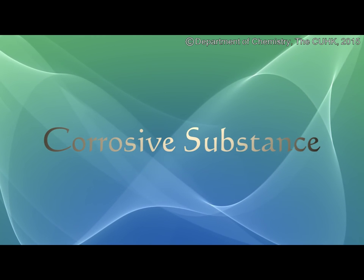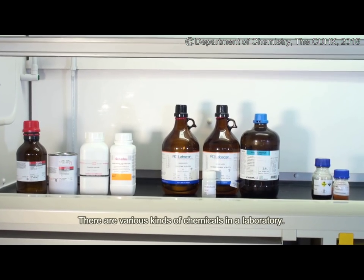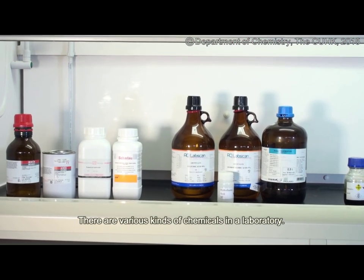Corrosive Substance. There are various kinds of chemicals in a laboratory.